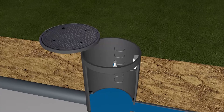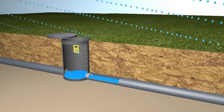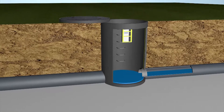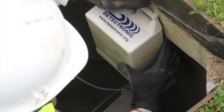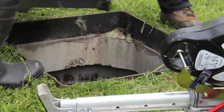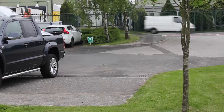Detectronic delivers the most advanced sewer network monitoring solution available today, where data security to military standards, near real-time data, smart analytical systems, and timely predictive interactive human intelligence all combine to prevent network failure, reduce flooding and prevent pollution. Targeting AMP 6 business plan objectives and financial rewards by meeting and exceeding outcome delivery incentives. Detectronic — in partnership with the water industry.